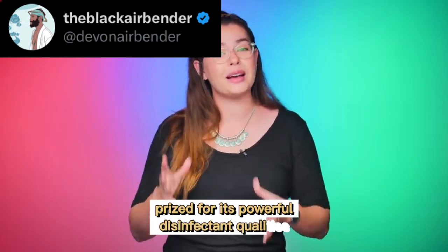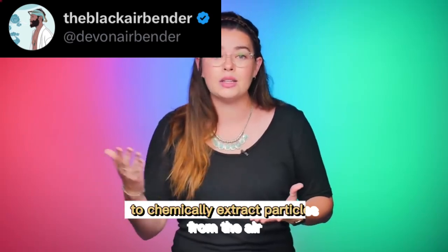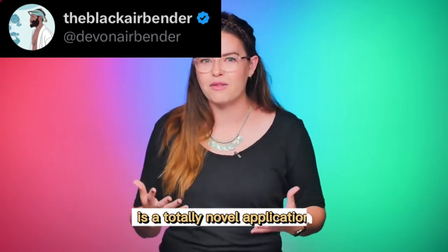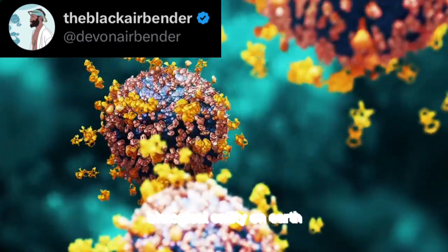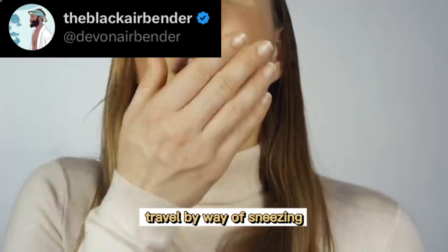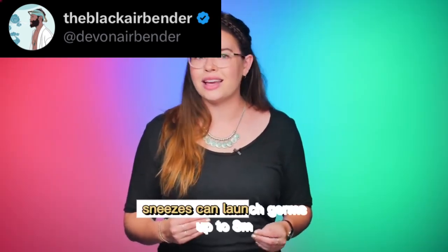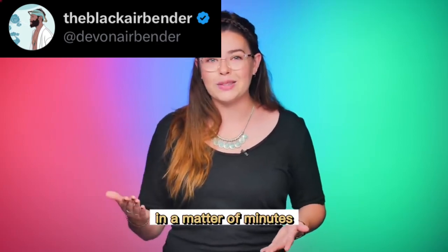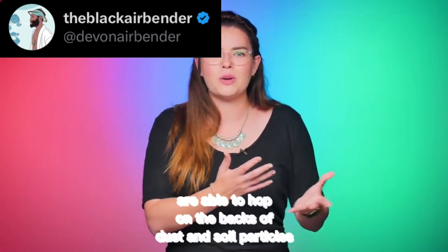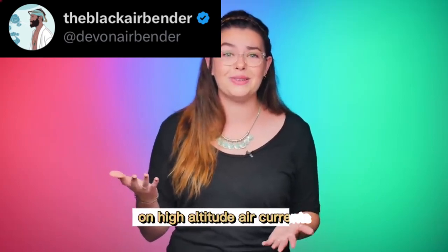Prized for its powerful disinfecting qualities, plasma has already found plenty of applications in industries to chemically extract particles from the air, but using it to target viruses is a totally novel application. Viruses are the most abundant biological entity on Earth, and some of them, like measles and the common cold, travel by way of sneezing, coughing, and breathing. Sneezes can launch germs up to 8 meters in a matter of minutes, where they can remain alive in the air for hours. There's even a theory that viruses are able to hop on the backs of dust and soil particles and coast around the world on high-altitude air currents.